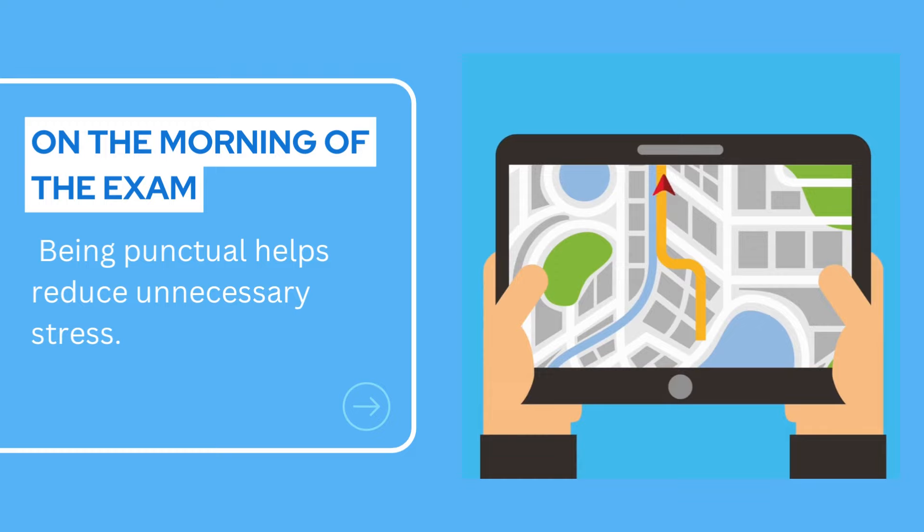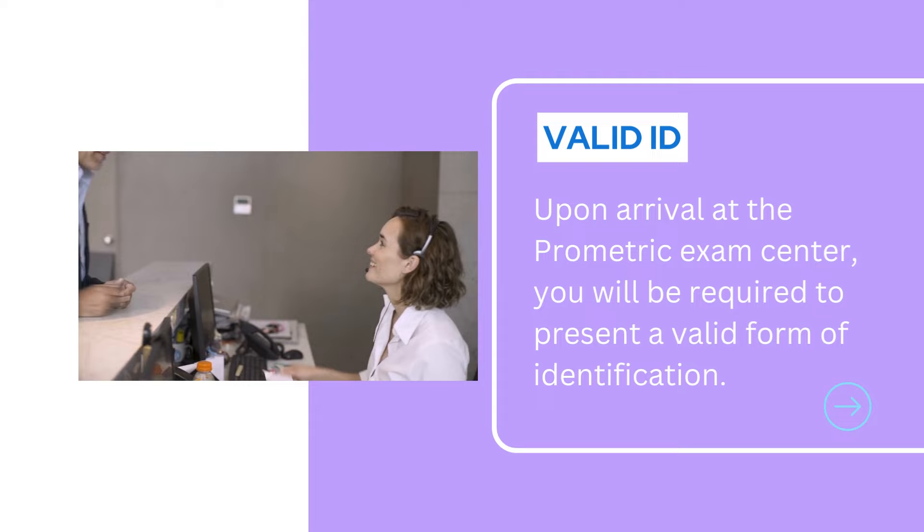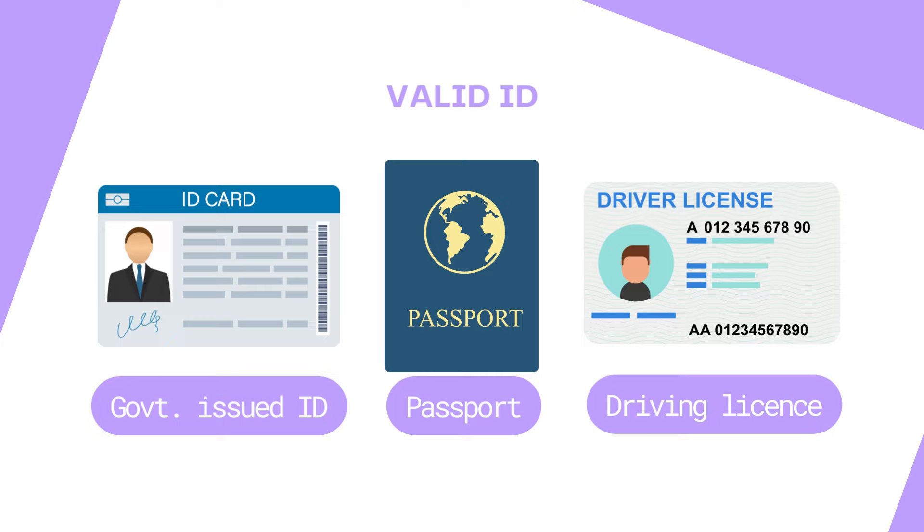Upon arrival at the prometric exam center, you will be required to present a valid form of identification. This can be a government-issued ID, such as a driver's license or passport. Make sure to double-check the ID requirements provided by your exam program in advance.